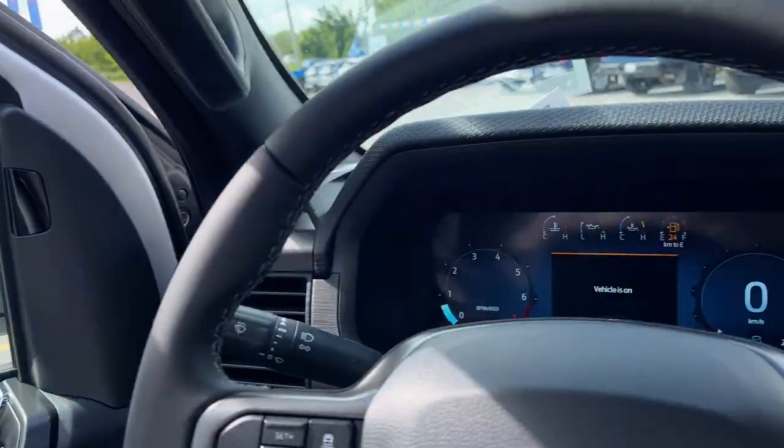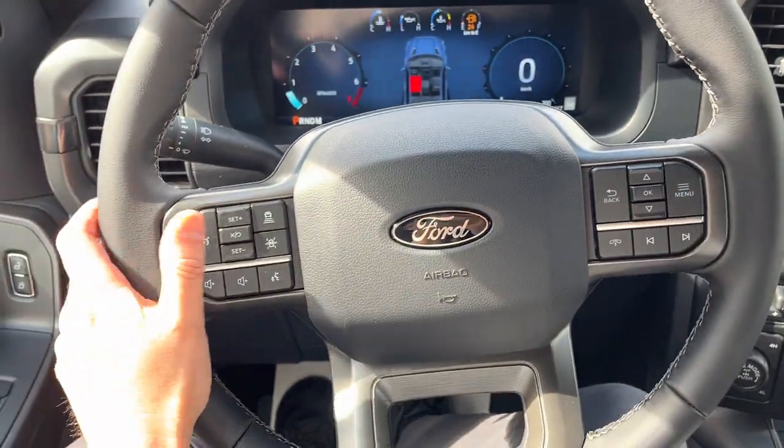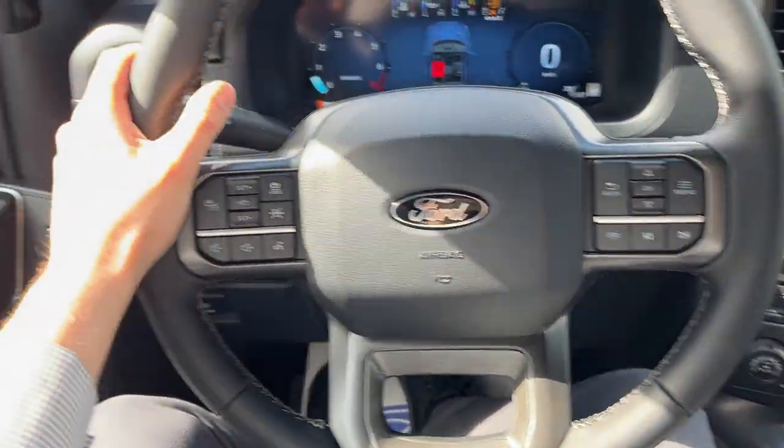Stepping into the vehicle, you have a customizable 12-inch display right behind the steering wheel. You do have adaptive cruise control and a lane keeping system, as well as a really nice leather-wrapped steering wheel.